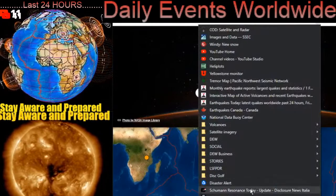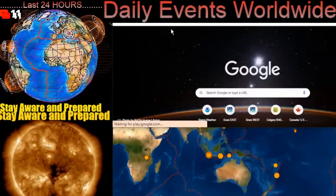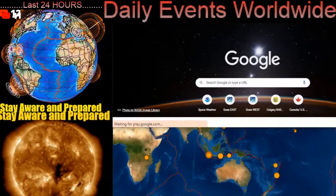Let's have a quick look at the Schumann resonance for today. He's alive — our planet is very much alive.